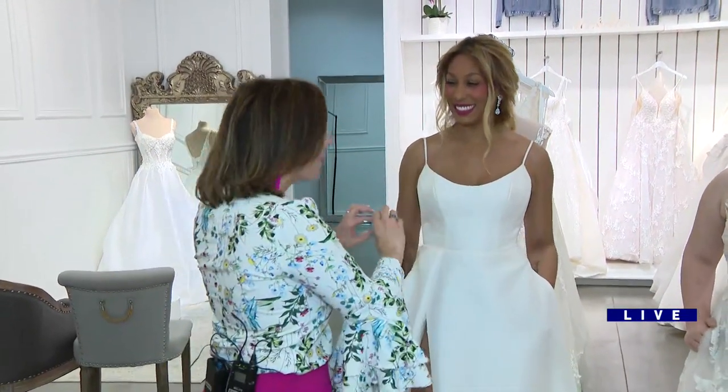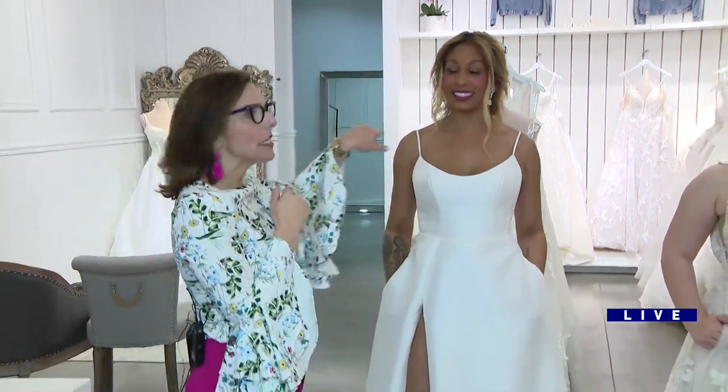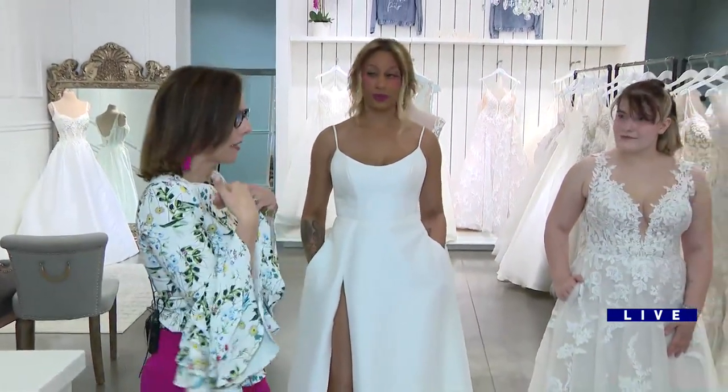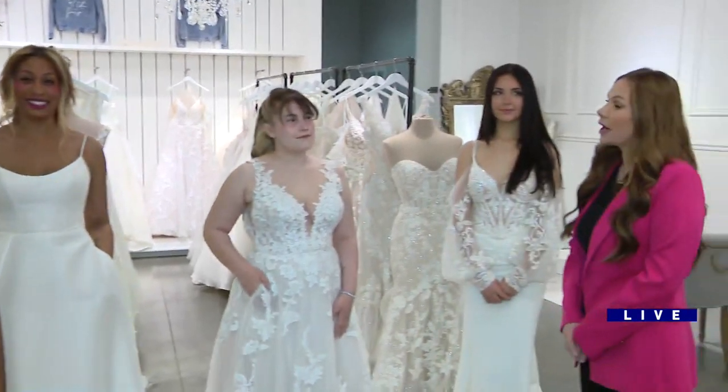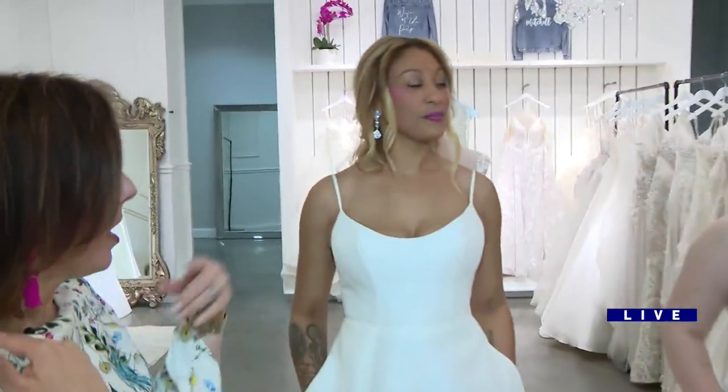What I love about this too is that you can add maybe a belt here. She's kept just the statement earring, no necklace. That's what we're seeing in the bridal trend — we're not selling a lot of necklaces, but those statement earrings are huge right now.